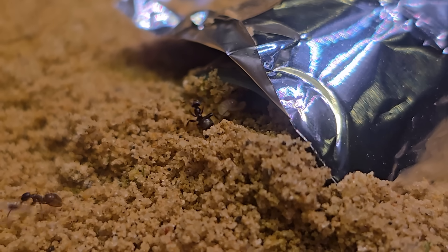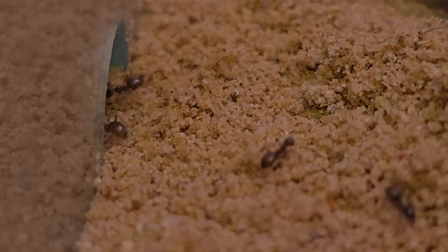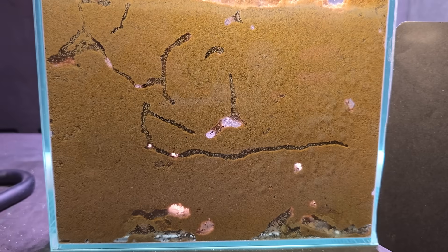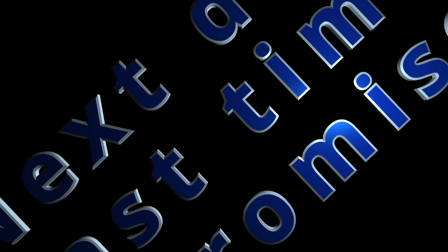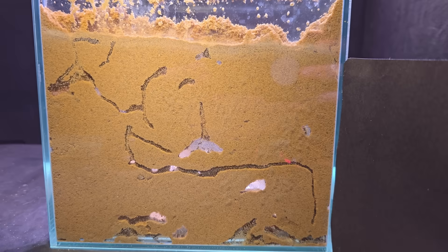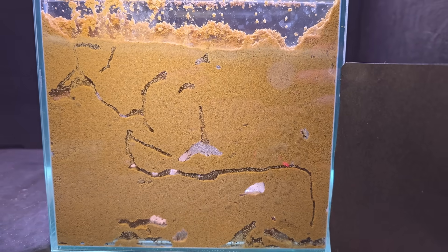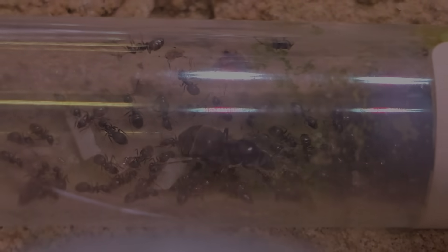I thought this was just going to be the same old day until I saw this — they are moving the larvae into the tunnels! Let's hope the queen and the rest follow soon. Next day — yes, this is the last time. If you don't see now that the tunnels have increased, you need glasses. Or I need a better camera. The queen is still in the tube, so I guess we can call this the small move.